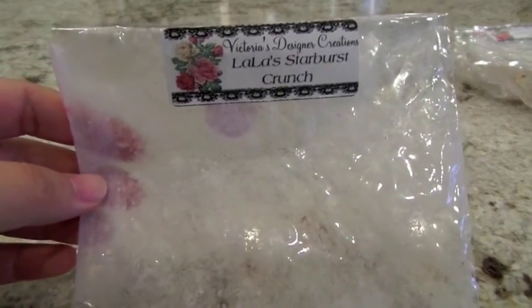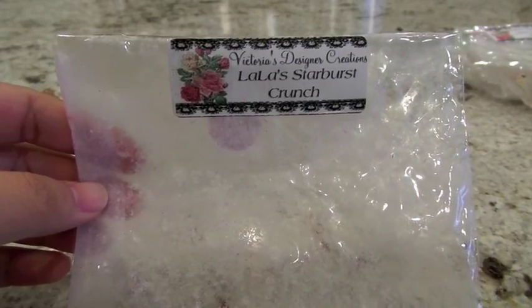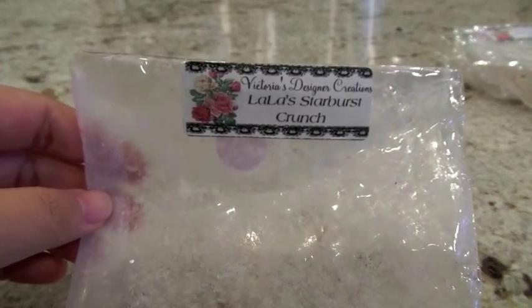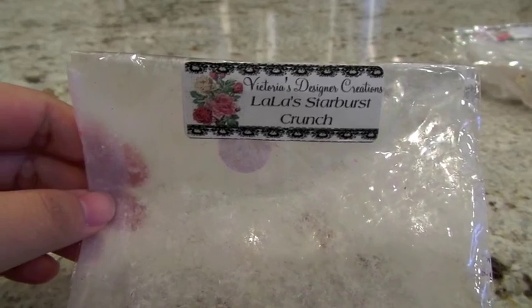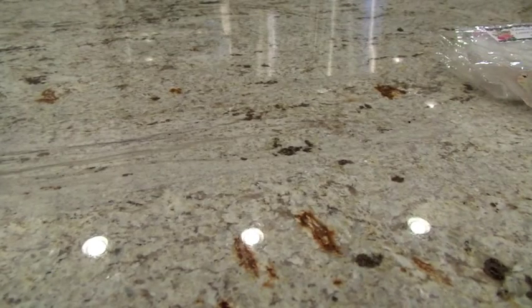Also from Victoria's Design and Creations, Lala's Starburst Crunch was a pink cookie shape. I got two melts out of it by breaking it in half. It had a high throw — I put half in the Glade warmer in the entryway and the other half in the 24-watt hot plate in the kitchen. Really nice fruity candy scent. It's got starburst in the name so obviously it's going to smell like fruit candy, and that's exactly what it does. Nice piece of wax but starburst candy scents aren't my favorites — not something I'd hoard.